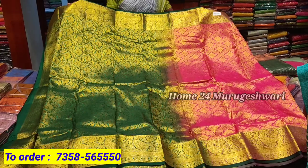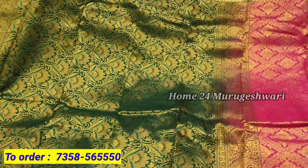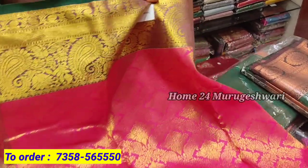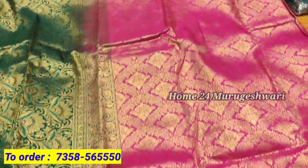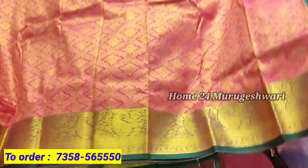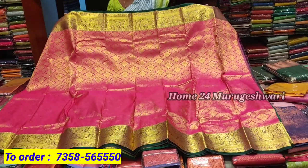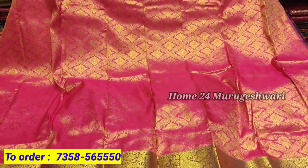This is a wedding collection. On the left side, it is a red-colored sari. It is 2200 rupees. The sari is full of weaving. This is a wedding silk — it is amazing. This is a golden zari, all weaving in gold.